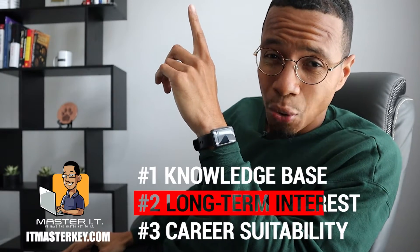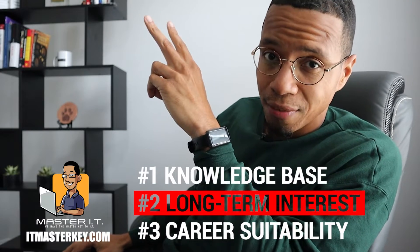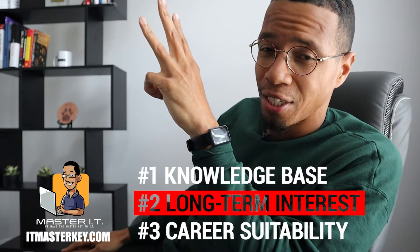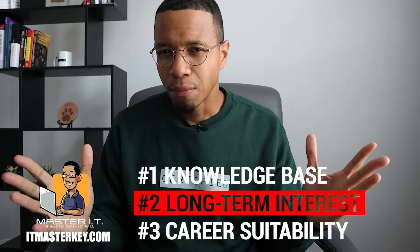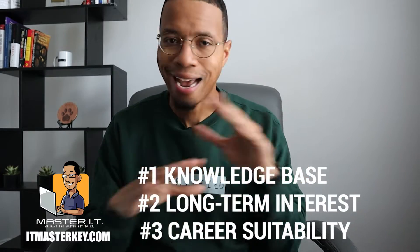As you're going through these objectives, you need to ask yourself three questions. Number one: do I know any of this stuff? Number two: does any of this stuff interest me? And number three: could I see myself doing any of this as a job? Those three questions matter because you don't want to waste time, money, or energy on something you can't see yourself doing.